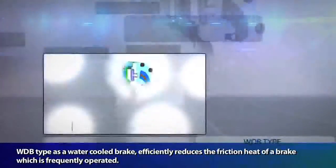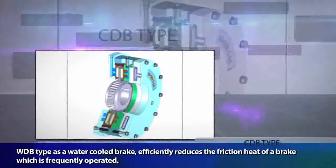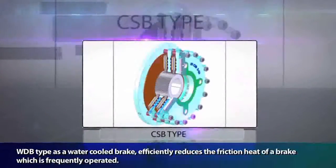The WDB type, as a water-cooled brake, efficiently reduces the friction heat of a brake which is frequently operated.